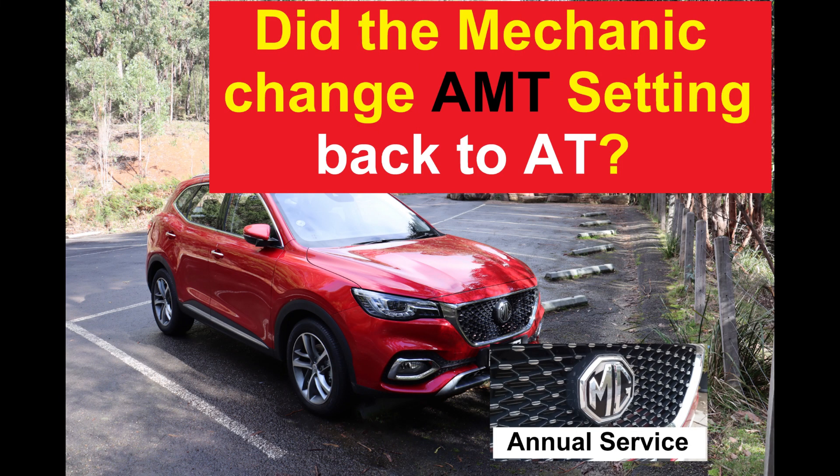Hi, I just had my first annual service on my MG today. I was curious if the MG service department would change the setting AMT back to AT. Keep watching to find out.